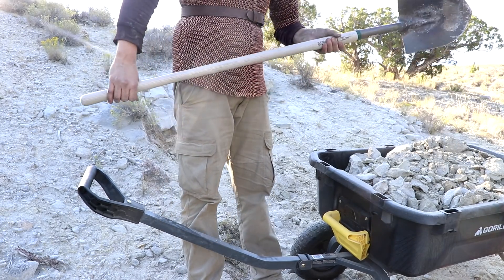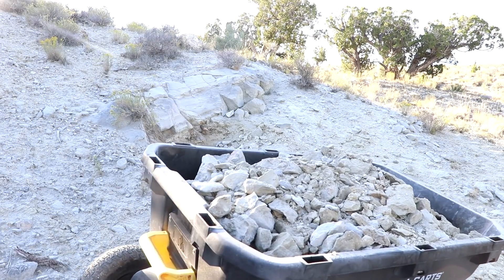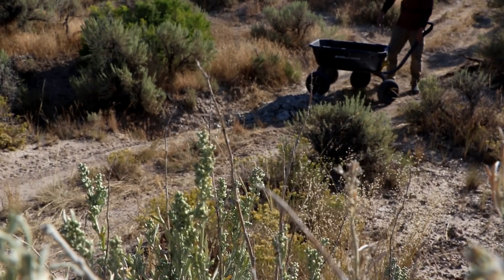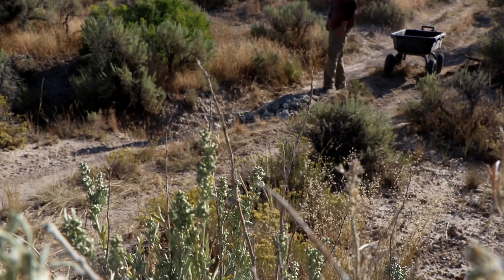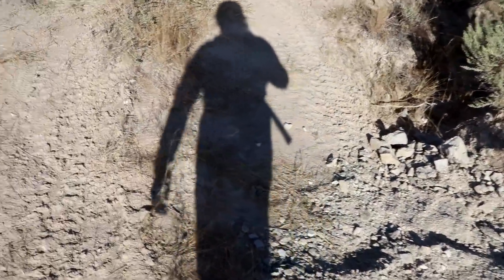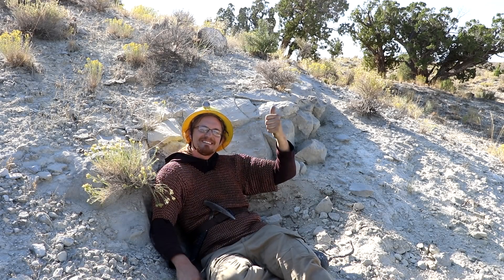At least I managed to fill up one cart load — I know right where to dump this. I'm probably going to need to put a culvert in here at some point, but there's a little bit of dirt to make the hole not as severe. Anyway, I hope you all enjoyed — I'll see you next time.